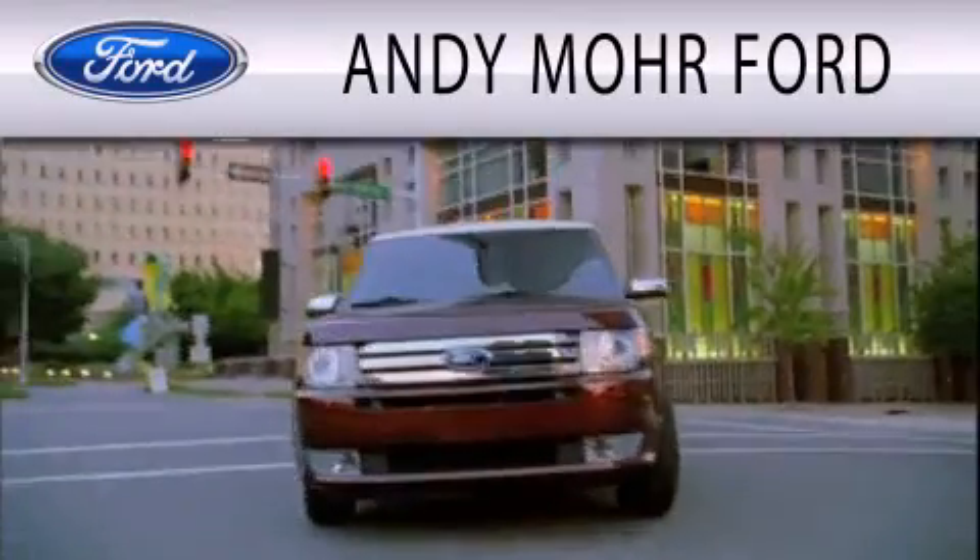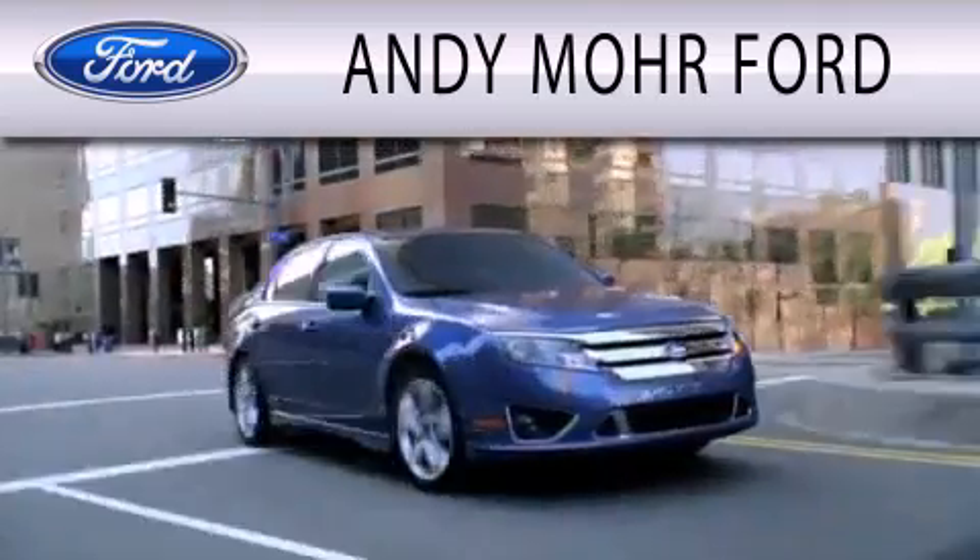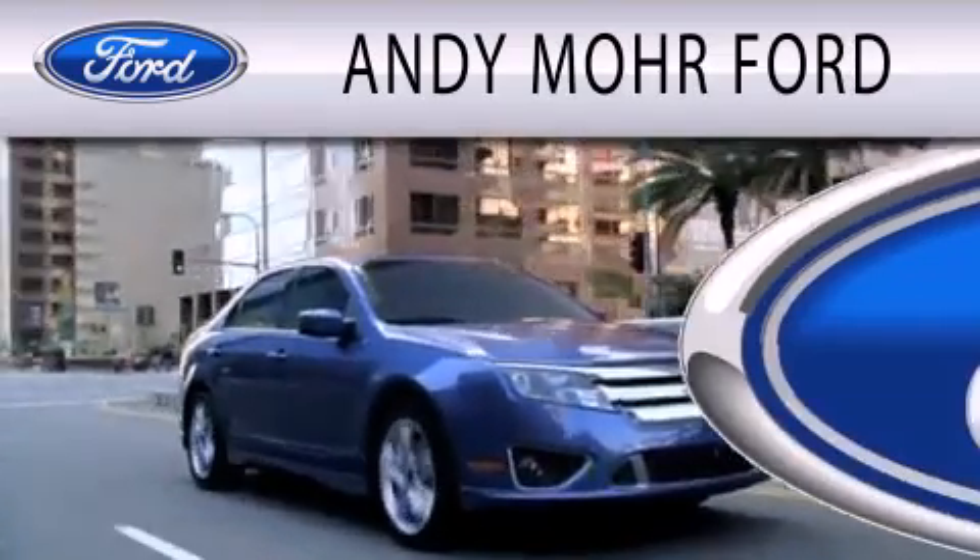Andy Moore Ford is dedicated to doing everything possible to ensure that the experience you have selecting your next vehicle is as pleasant as possible.